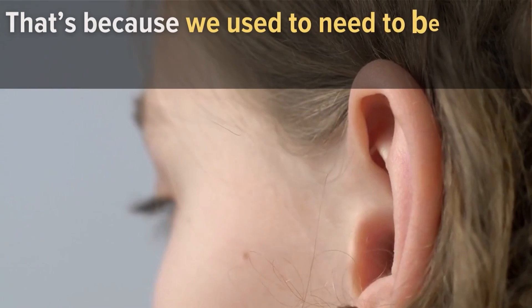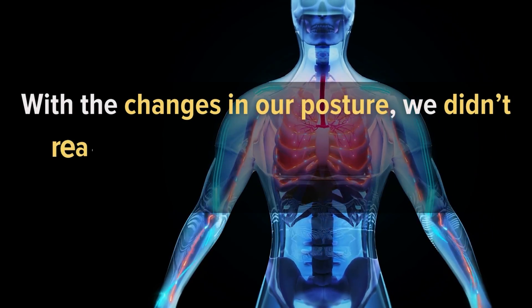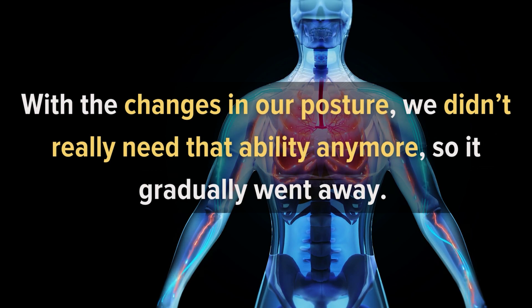We used to need to be able to use our ears like other animals. With the changes in our posture, we didn't really need that ability anymore, so it gradually went away.